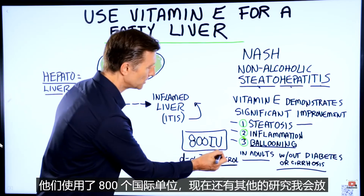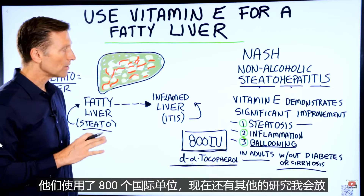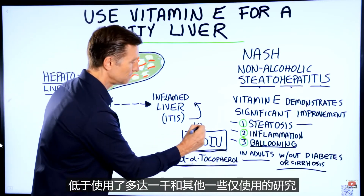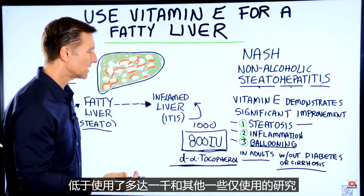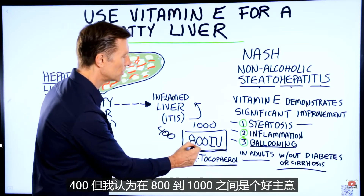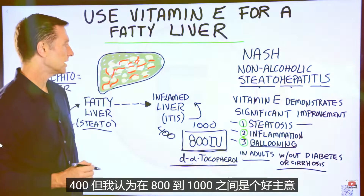The studies used 800 international units. There are other studies that used up to 1,000, and some that used only 400. I think between 800 and 1,000 international units would be a good idea.